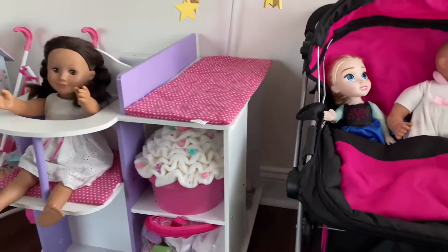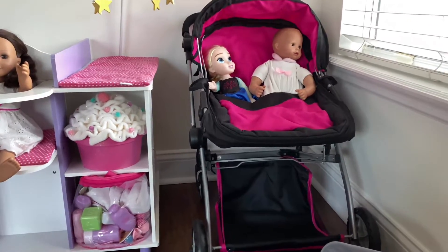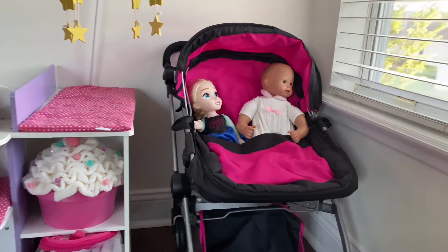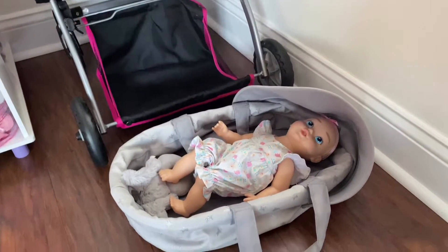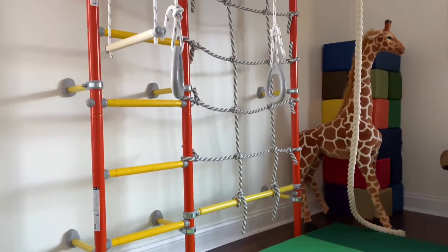My mom also got them this double stroller, which comes with a bag in the back — the kids really enjoy it and we've taken it for walks quite a bit. There is also a bassinet with another baby over here. I was ready to film this playroom tour back in September but I was waiting for this — it had been back-ordered.